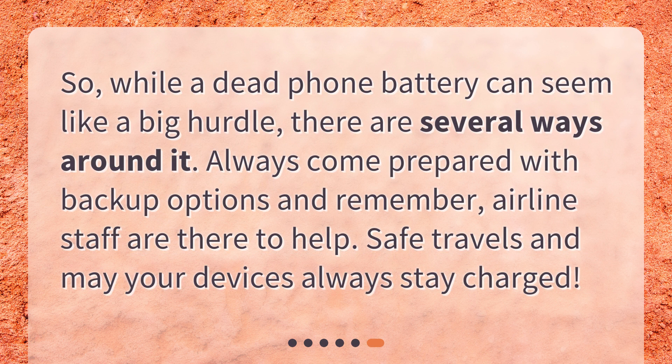While a dead phone battery can seem like a big hurdle, there are several ways around it. Always come prepared with backup options and remember, airline staff are there to help. Safe travels and may your devices always stay charged.